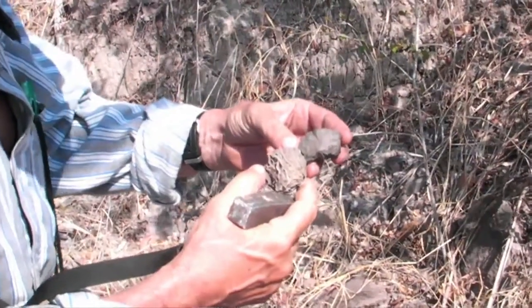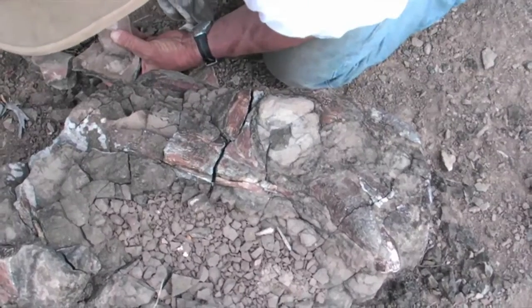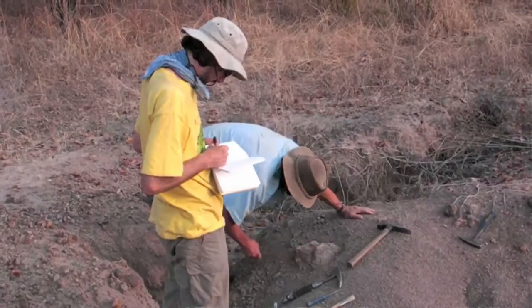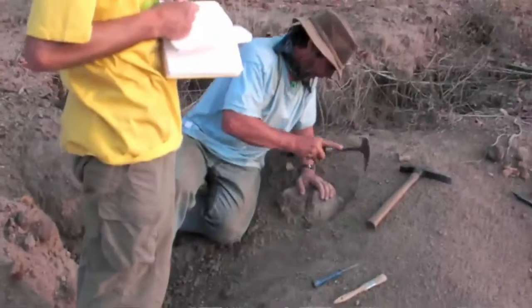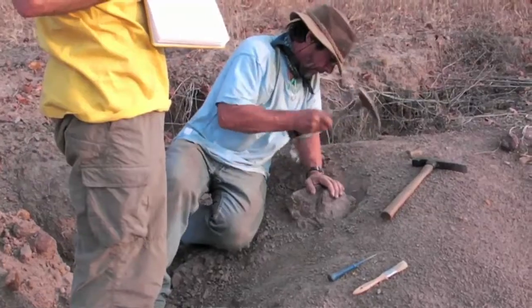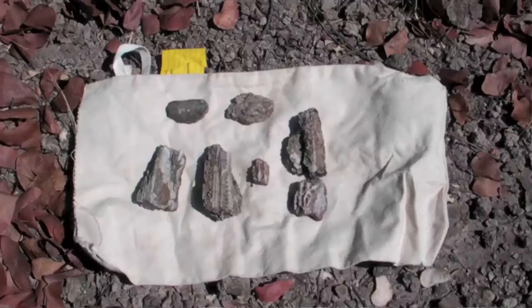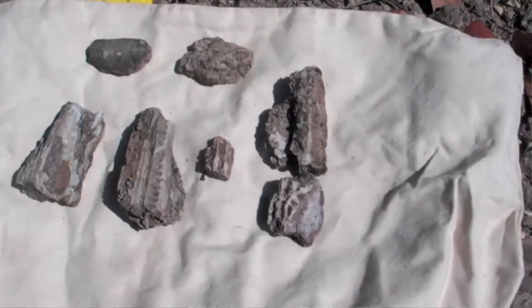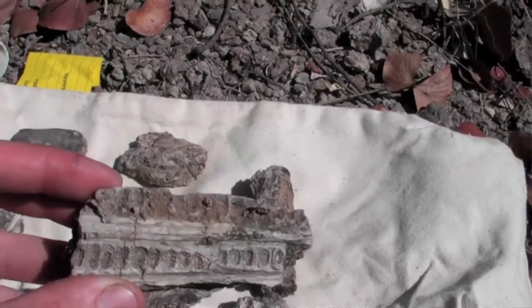The fossil localities yielded an excellent mix of specimens, and there was much more material than we could collect. We identified as many specimens as possible in the field and recorded contextual data such as GPS coordinates and information about the nature of the rocks in which the specimens were preserved. Within this framework, the material we collected tended to be very well-preserved specimens that will provide new insights, as well as specimens that may represent new species or new occurrences of previously known species.